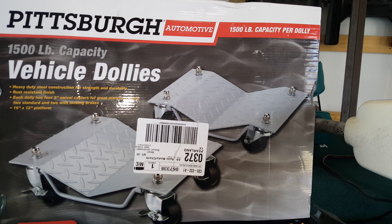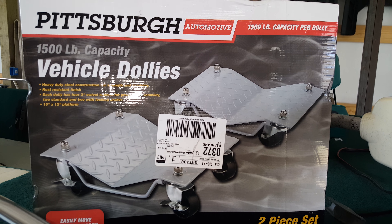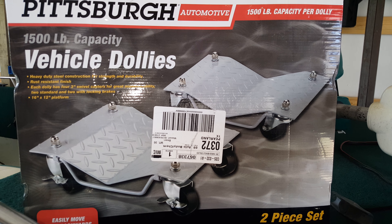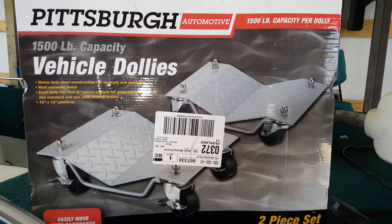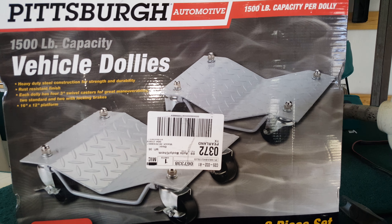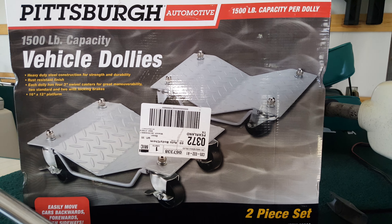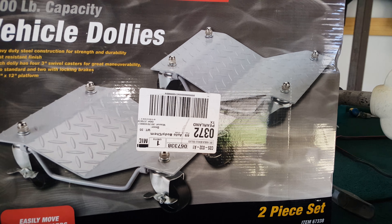I tried to make a video a minute ago pushing the boat around, but my phone went apeshit. Anyway, it's Pittsburgh Automotive from Harbor Freight — 1500 pound capacity vehicle dollies. Very simple to put together.